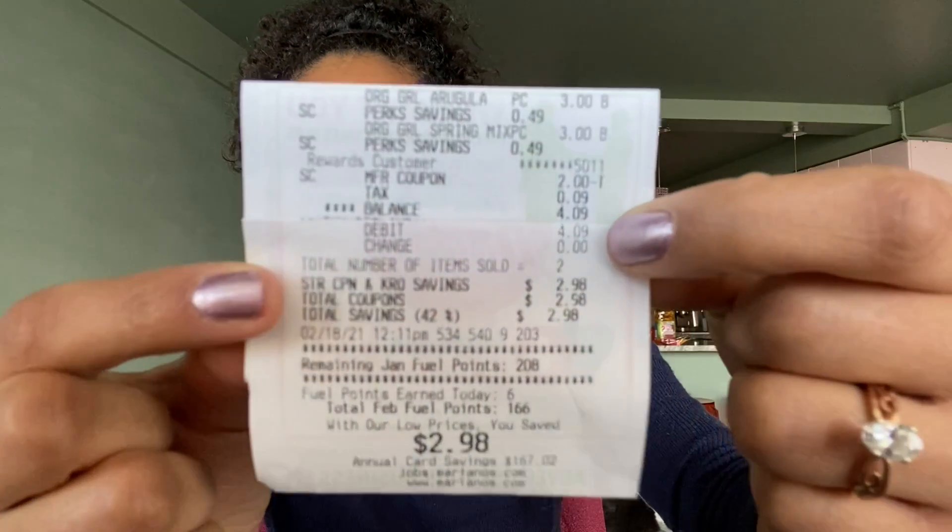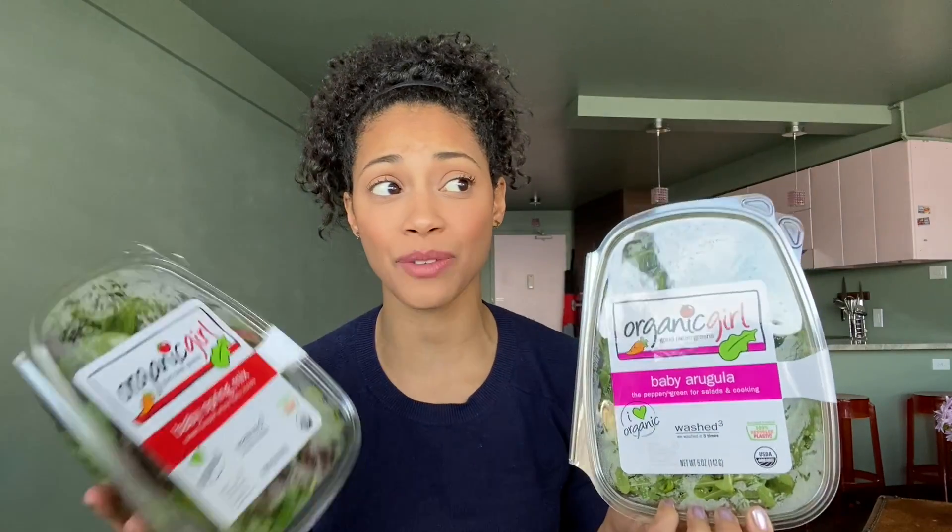This next deal I'm super excited about because it's a produce item. This week at Mariano's, Organic Girl is on sale two for six. If you click the link in the description below, I have a printable coupon — sign up for the Organic Girl newsletter and they'll send you a two dollar printable coupon. I picked up one baby spring mix and one baby arugula. Using that two dollar coupon brought our total down to four dollars and nine cents out of pocket, making the final cost just two dollars and four cents each — a pretty awesome deal on salad.